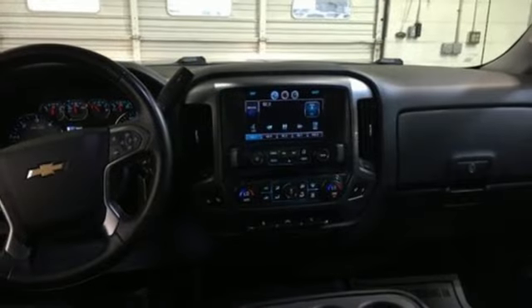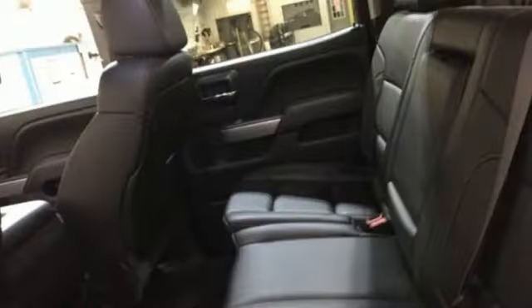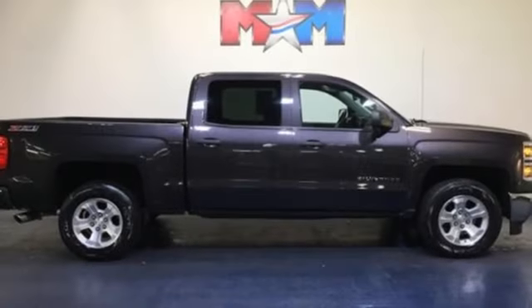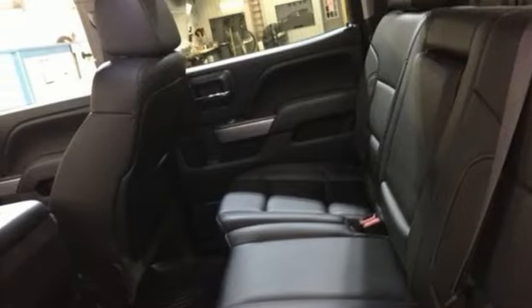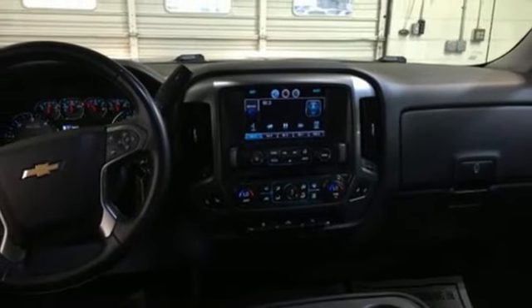It boasts an impressive list of features, like these: V8 engine, shocks, automatic transmission, aluminum wheels, voice activation, smartphone wireless charging, front heated leather split bench seats, trailer hitch receiver, electronic shift on the fly, and power heated mirrors.